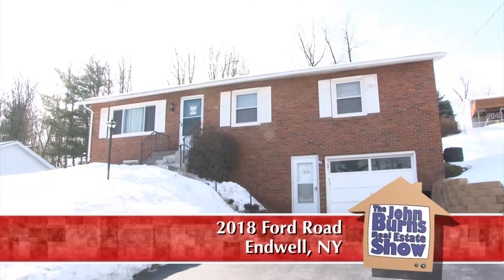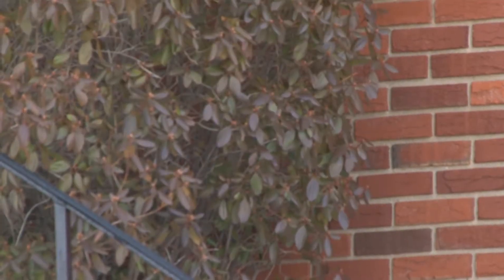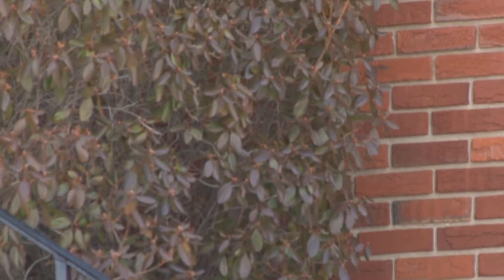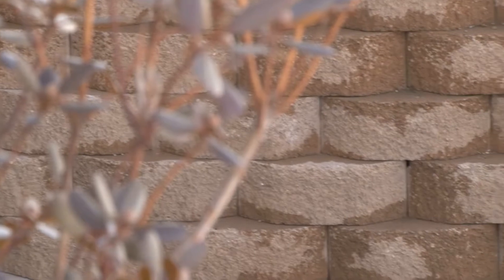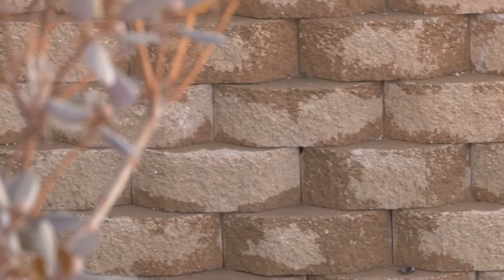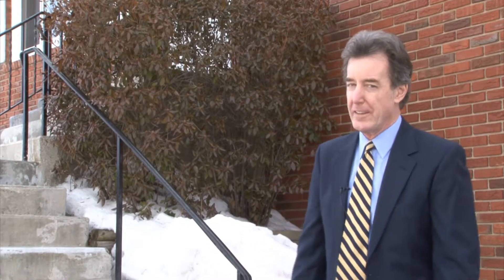And this home, a brick ranch — who could ask for more? It's a three-bedroom. We're gonna go in and take a look. All around this property is well-maintained and is just a reflection of what's on the inside of this house. We have maintenance-free exterior, new retainer walls. Everything's in great shape. Let's go up and take a look at this well-maintained home.